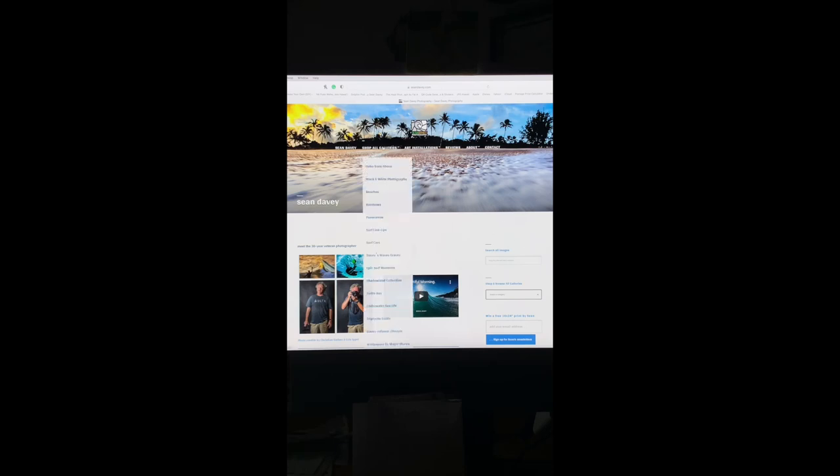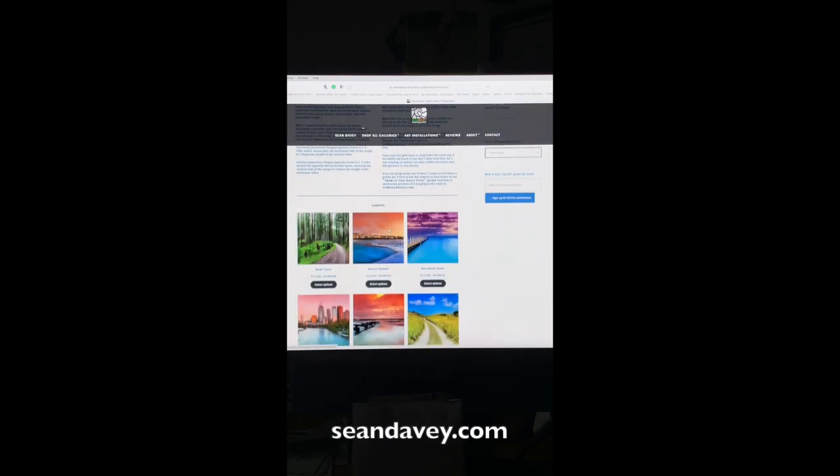One of my customers, Christine from Seattle, took a strong interest in one of my images on my website at seandavy.com.